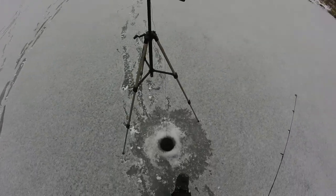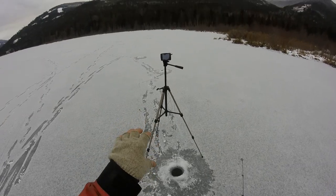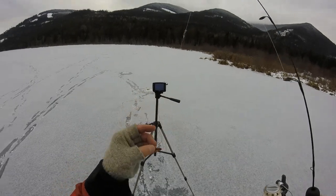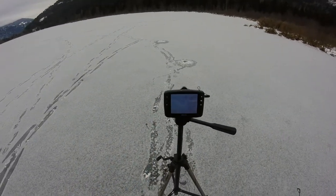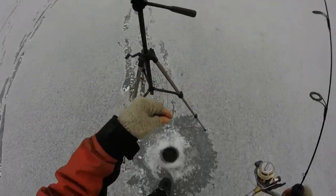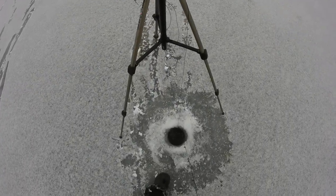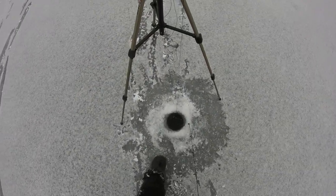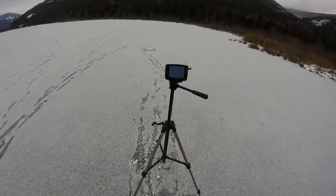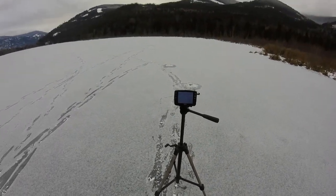Oh, that happened quick. I've been running and gunning, dropping the camera down in each hole, and then just jigging this gold tungsten with a chunk of worm, and this brick trout just came flying out of nowhere. My drag was a little bit light and he got off right at the hole. Anyway, they seem to like it — drop her down, see if I can get him to go again. Definitely stung him with the hook. Only fishing in about five feet of water, but he just came in and nailed it.